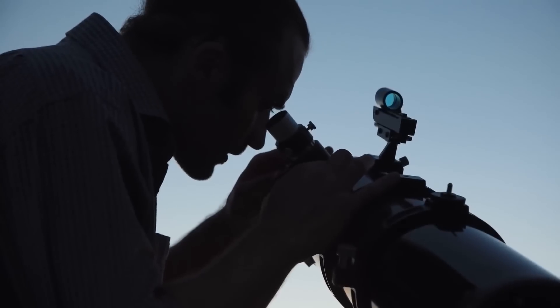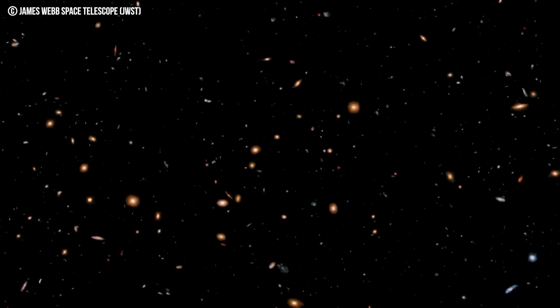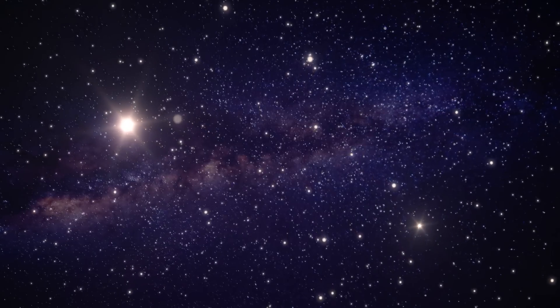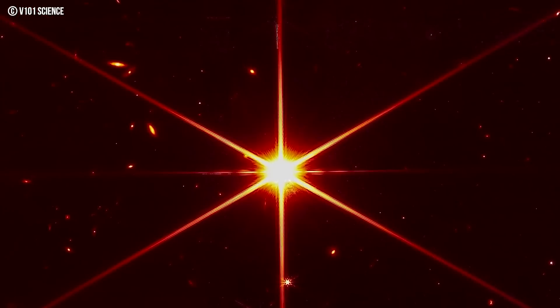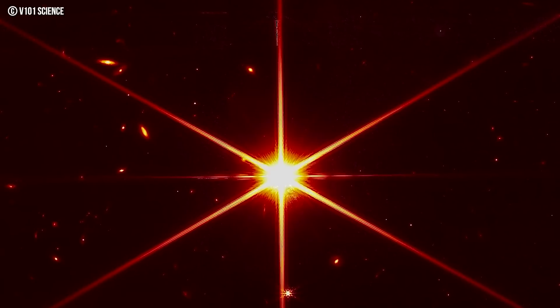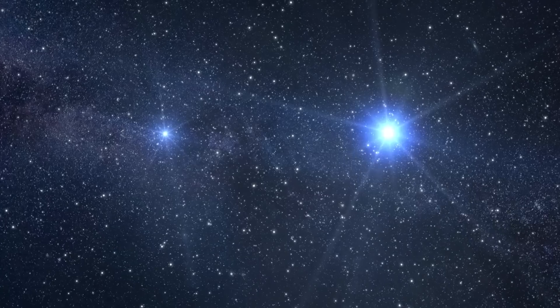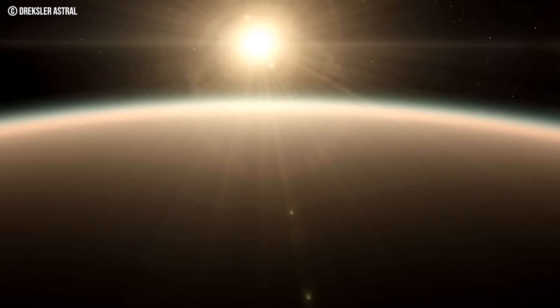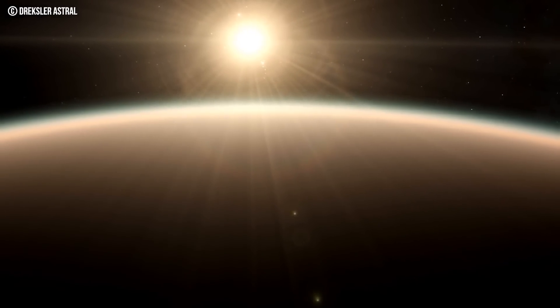To non-astronomy fans, this may seem like a fairly average image of the stars, but let me explain to you why this image is so much more than it leads on. Firstly, as you can tell, the centerpiece of the image is this very bright star, with what seems to be six spikes coming out of it. The spikes are an indication of how bright this particular star is — they're similar to a glare on a photo, which is nothing new.